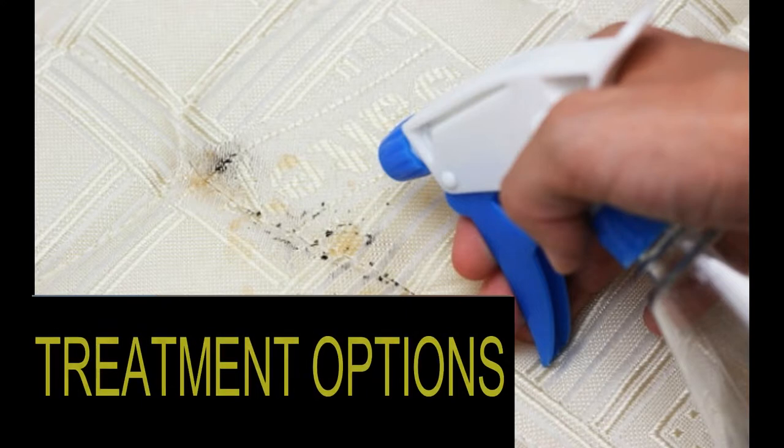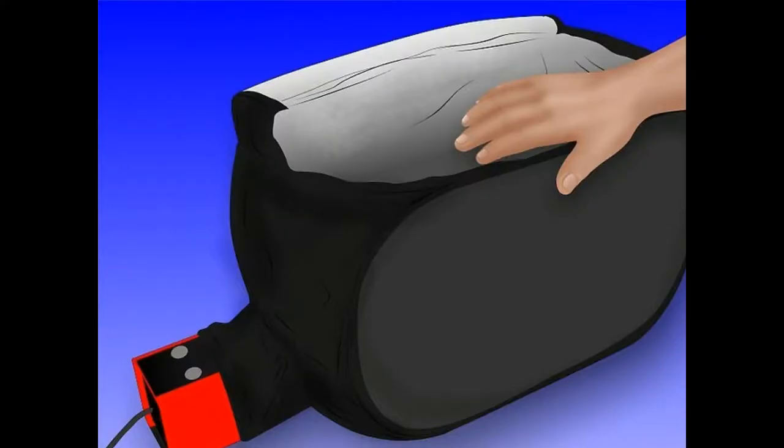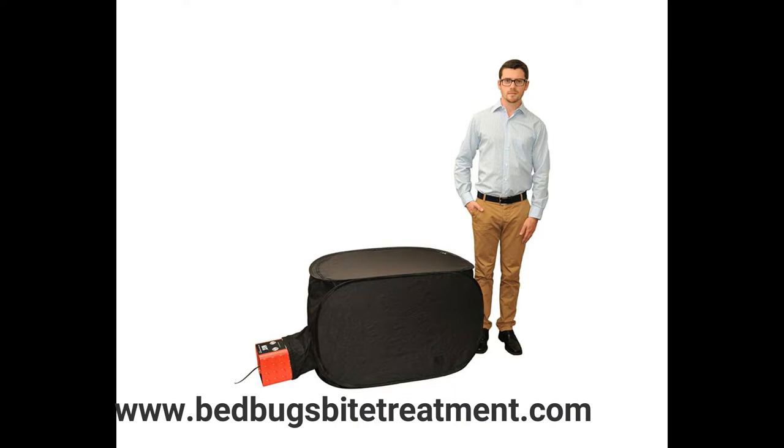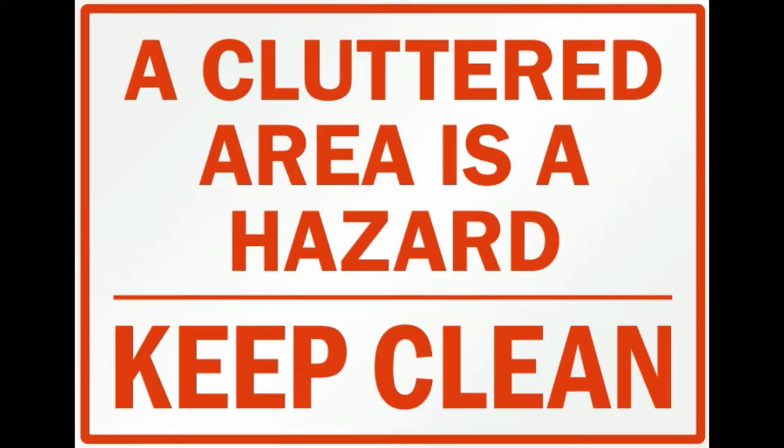Think through your treatment options — don't immediately reach for the spray can. Be comprehensive in your approach. Try other things first. Integrated pest management techniques may reduce the number of bed bugs and limit your contact with pesticides. If pesticides are needed, always follow label directions or hire a professional. There is help available to learn about treatment options.